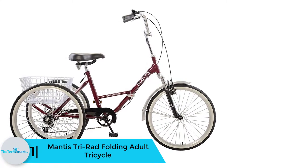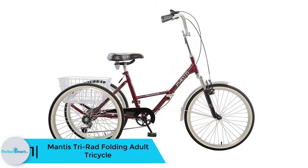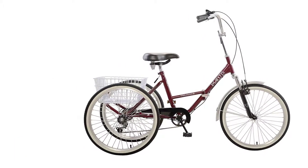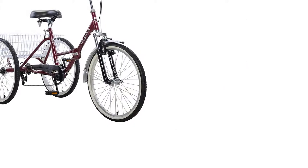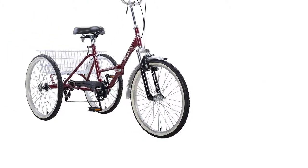And finally at number 1, we have the Mantis Tri-Rad Folding Adult Tricycle. The Mantis Tri-Rad is one of the best folding tricycles you can use for many activities. The ergonomic tricycle easily folds, featuring a folding steel frame with a suspension fork, making it easy to store when not in use and occupying the least possible space.